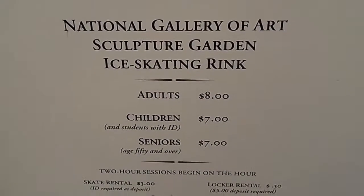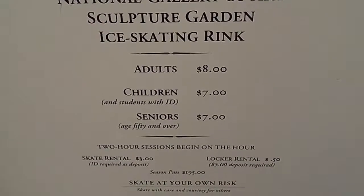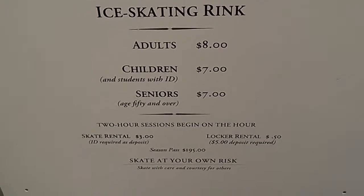Either plan ahead and bring your own skates or just drop by anytime, as skate rental is available. Lockers are also available to keep your stuff secure as you skate.